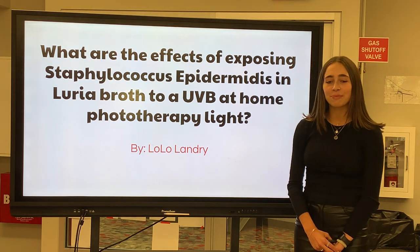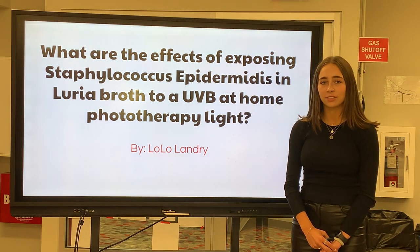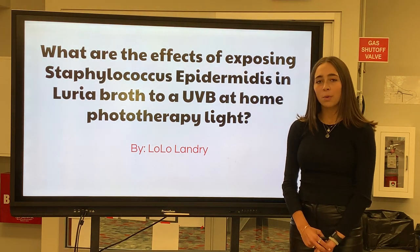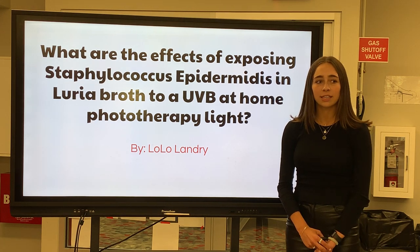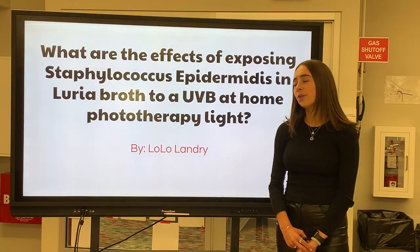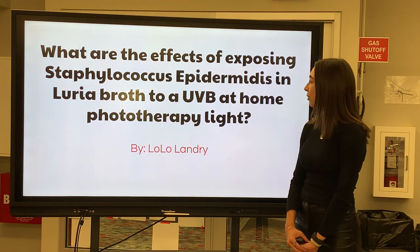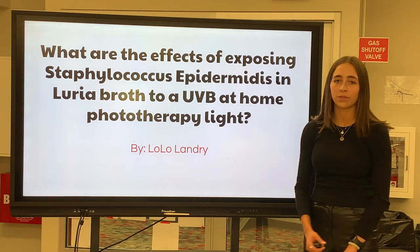Although there are treatments like antibiotics, the research in helping these patients is still widely practiced because of how serious a staph infection is. One particular area of research that is still newer in understanding ways of lessening the counts of staph is called the phototherapy unit. Today, I will be sharing with you the research of the effects of exposing Staphylococcus epidermidis in Luria broth to a UVB at-home phototherapy light.